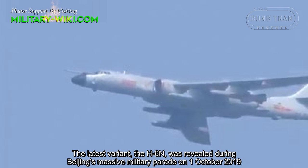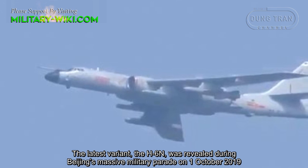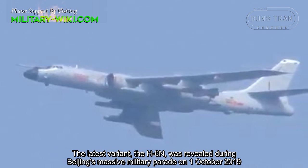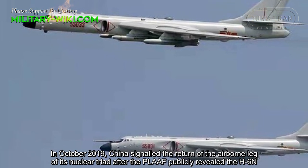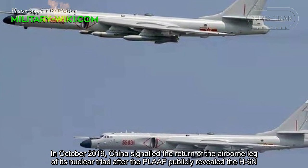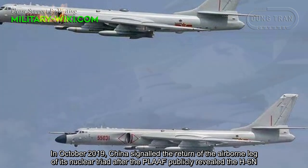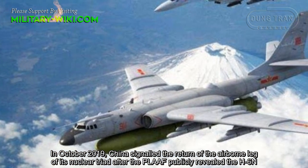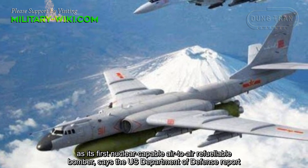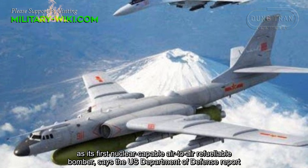The latest variant, the H-6N, was revealed during Beijing's massive military parade on October 1, 2019. China signaled the return of its airborne nuclear leg after the People's Liberation Army Air Force publicly revealed the H-6N as its first nuclear-capable, air-to-air refuelable bomber, according to a U.S. Department of Defense report.